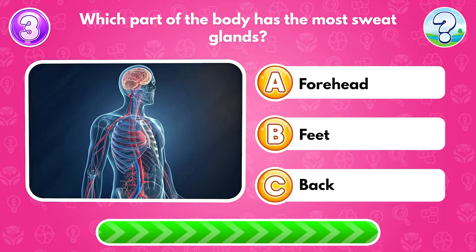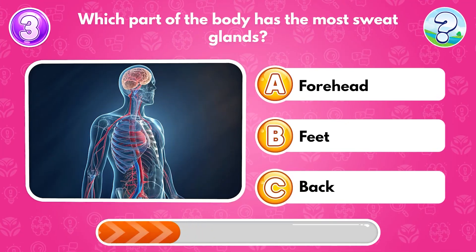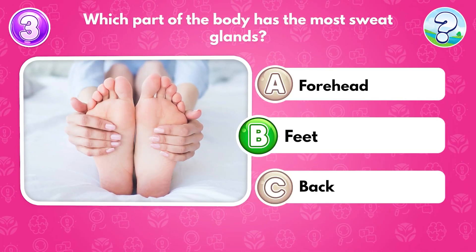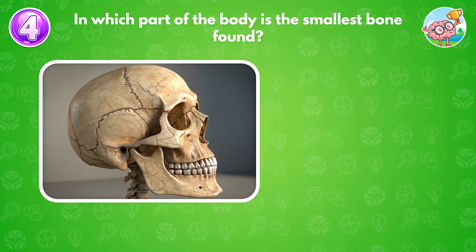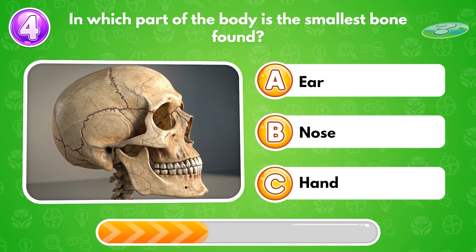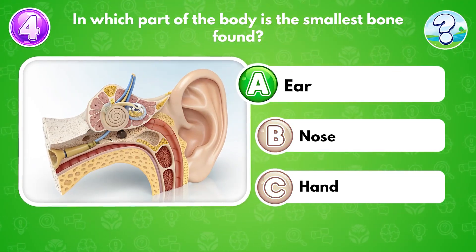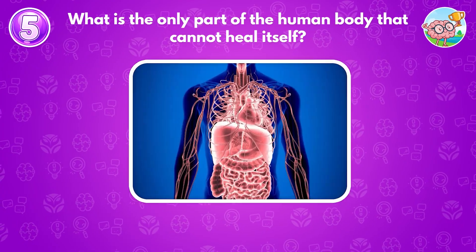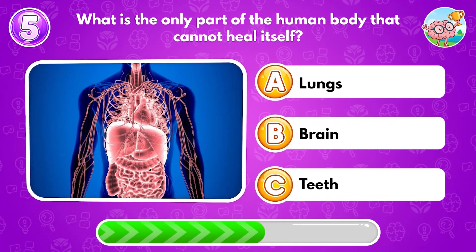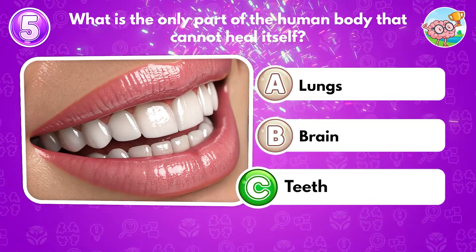Which part of the body has the most sweat glands? Answer B: feet. In which part of the body is the smallest bone found? Answer A: ear. What is the only part of the human body that cannot heal itself? Answer C: teeth.